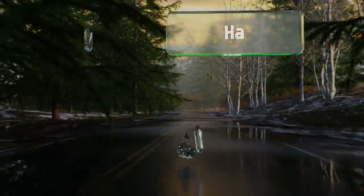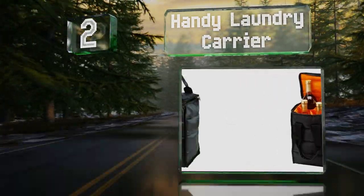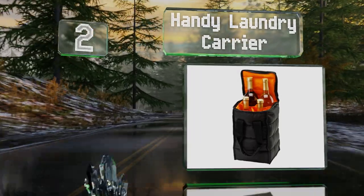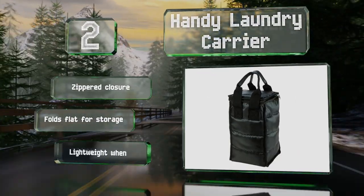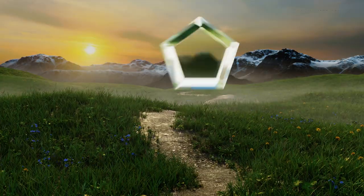At number two, lined with thick padding, the Handy Laundry Carrier helps keep bottles from clanking together and is available in a two or four-compartment model, both of which are reasonably priced. The strong handle should hold up to plenty of use. It's equipped with a zippered closure and folds flat for storage. It's lightweight when empty.